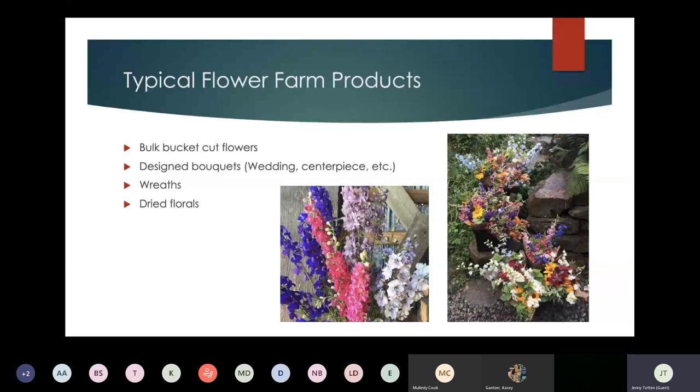Wreaths are a huge seller for cut flower growers — that's typically what most of us do as our off-season income, making it to about mid-October with flowers then switching to fall and holiday wreaths. Then there are dried florals: I sell a lot of dried florals to a soap maker in Blacksburg who uses calendula, lavender, and other imperfect flowers. There are also candle makers and potpourri as second markets for flowers that aren't perfect. All the pictures in this presentation are of things I personally grew.